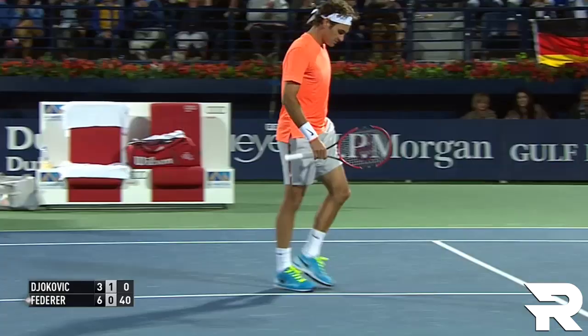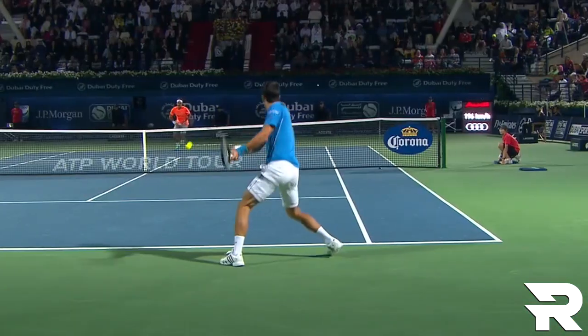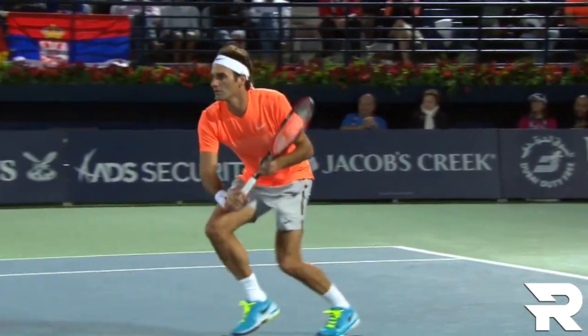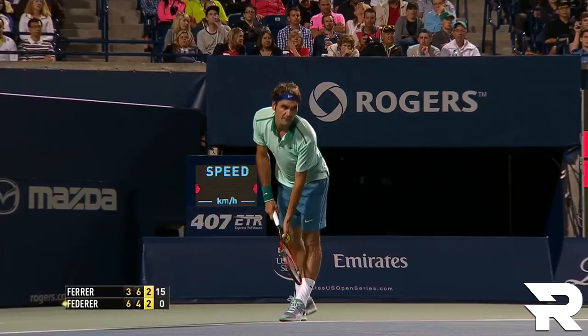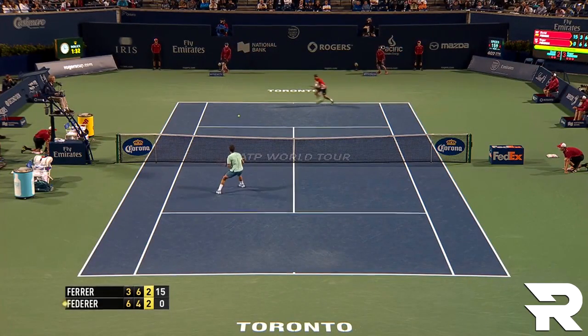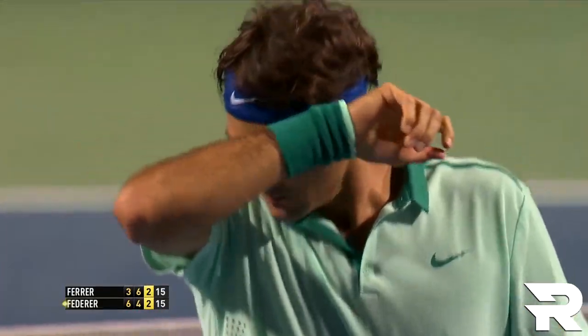He didn't even go — Djokovic didn't even go. 40-0. Great close. Sucker for the lob.